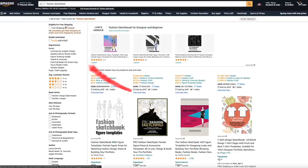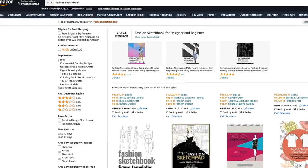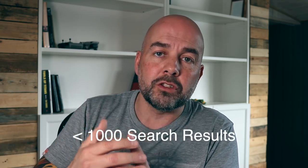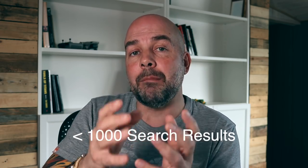I've put in the general search term 'fashion sketchbook' on Amazon, and what I'm looking for are two main things: the number of search results for a keyword and how well the books are selling. We've got 1,000 results for 'fashion sketchbook.' From my experience, if a keyword has 1,000 results or less, it's relatively easy to rank that book on the first page of Amazon. Any higher and it can be more difficult unless you're running Amazon ads.